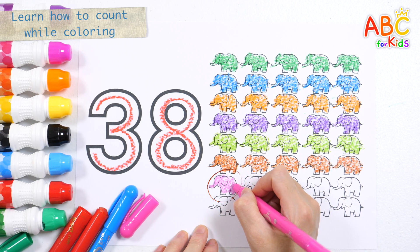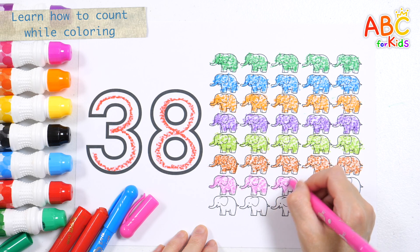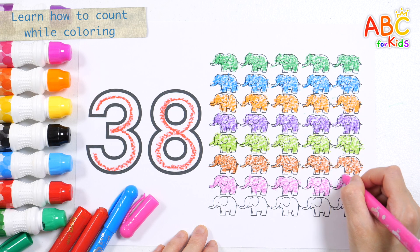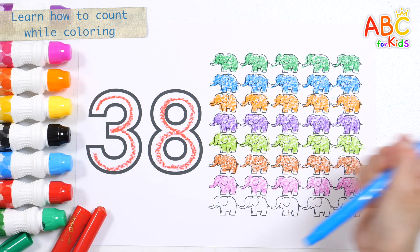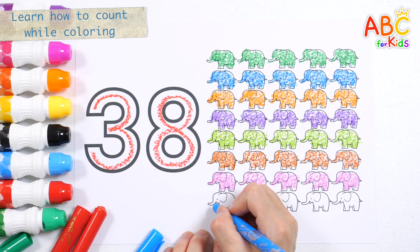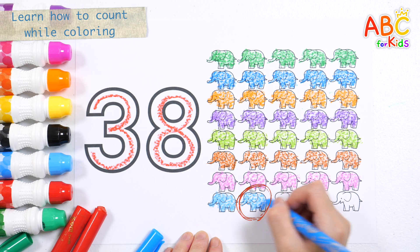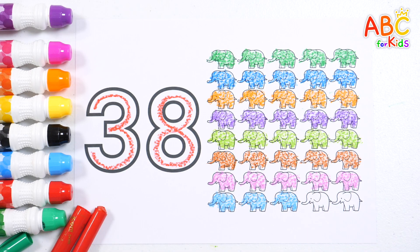Thirty-one, thirty-two, thirty-three, thirty-four. Thirty-five. Thirty-six, thirty-seven, thirty-eight. Great job!